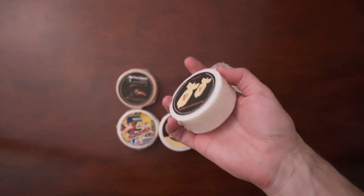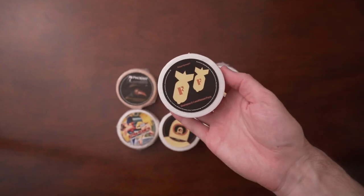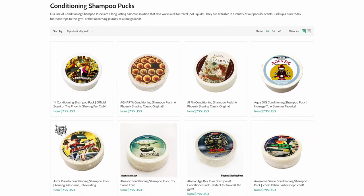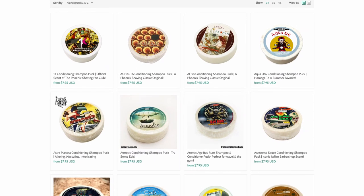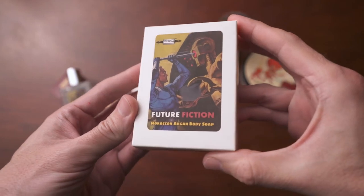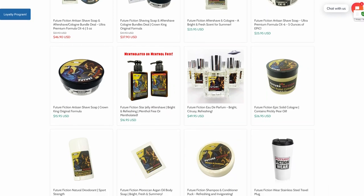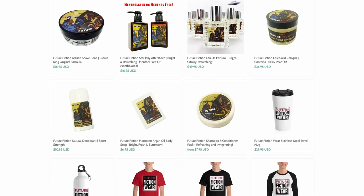There are several things I love about these shampoos. One of them is that they just smell great. Phoenix Artisan Accoutrements has a ton of different scents and they offer all their hygiene products in those particular scents — deodorant, soap, aftershave, shave soap, et cetera. You can get the whole suite of products for a particular scent, which is great if you want a cohesive scent throughout instead of wearing 16 different ones.